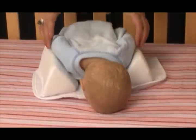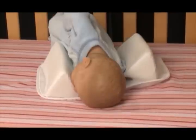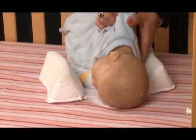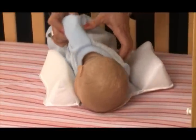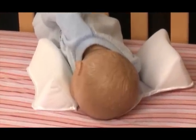If babies are placed on their stomachs on a flat sleep positioner, the baby's faces can get trapped against the bolster, causing babies to suffocate. Babies placed on their sides with the bolster at their backs can easily roll onto their stomachs with their faces pressed into the product, blocking their breathing.